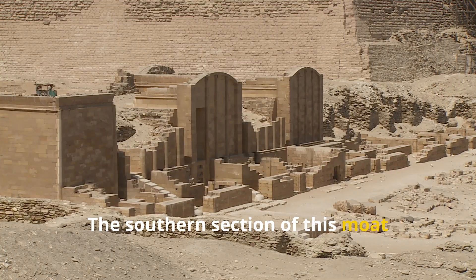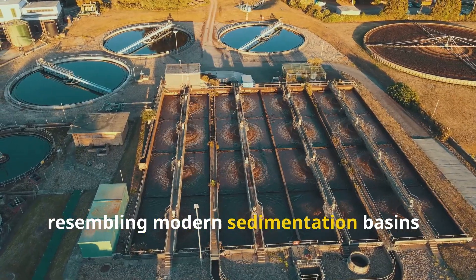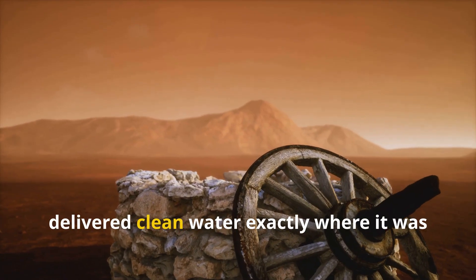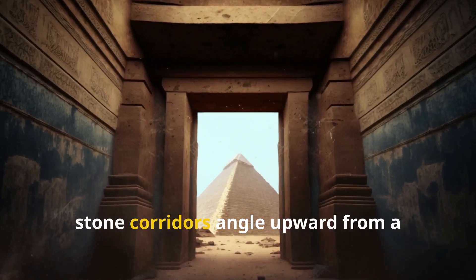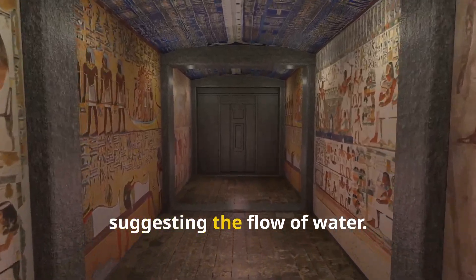The southern section of this moat contains a series of stepped chambers resembling modern sedimentation basins — essentially ancient water treatment facilities that removed sediment and delivered clean water exactly where it was needed most. Inside the pyramid itself, stone corridors angle upward from a central shaft, with wear patterns suggesting the flow of water.